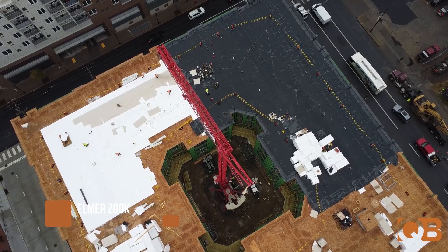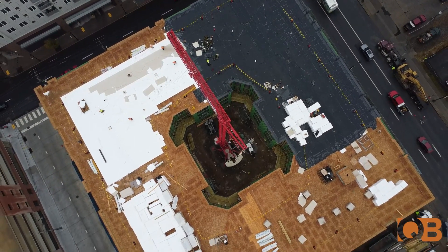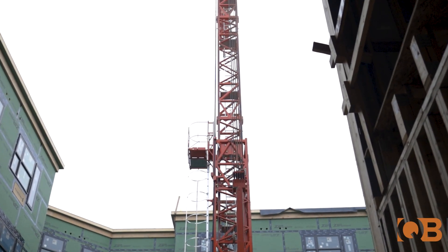Good morning, my name is Elmer Zuck. We're out here at our job site in Allentown for Northstar Construction. And I'll show you the uniqueness of this job a little bit. As you can see through the courtyard, we have a crane in the middle of the building.